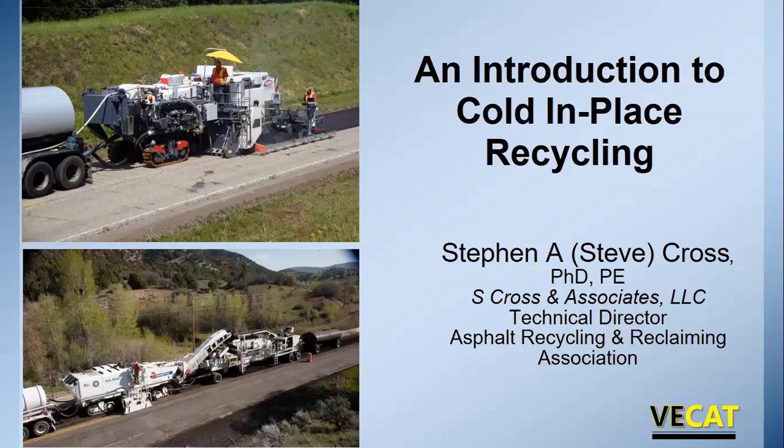Welcome. My name is Steve Cross and I'm the technical director for the Asphalt Recycling and Reclaiming Association and a recently retired, or emeritus, professor from Oklahoma State University.